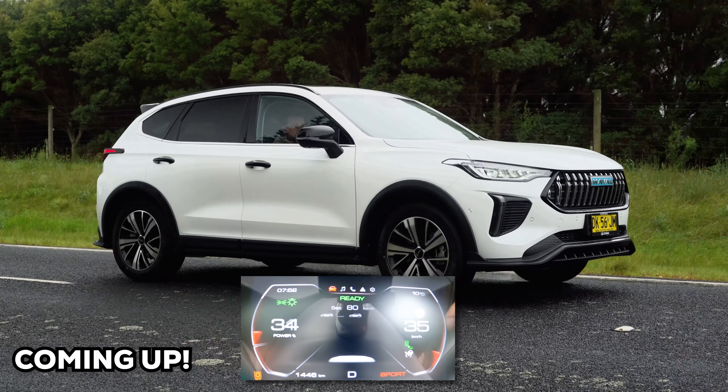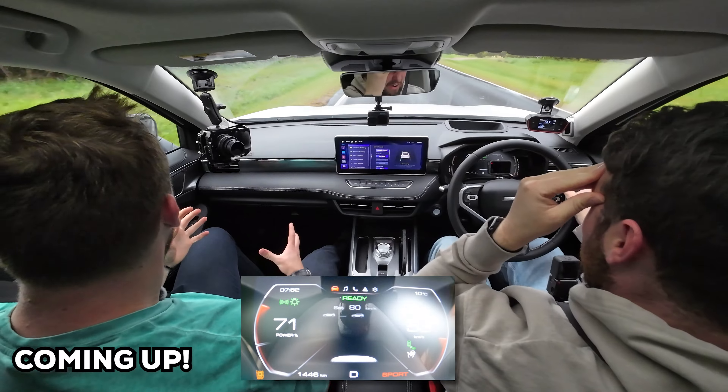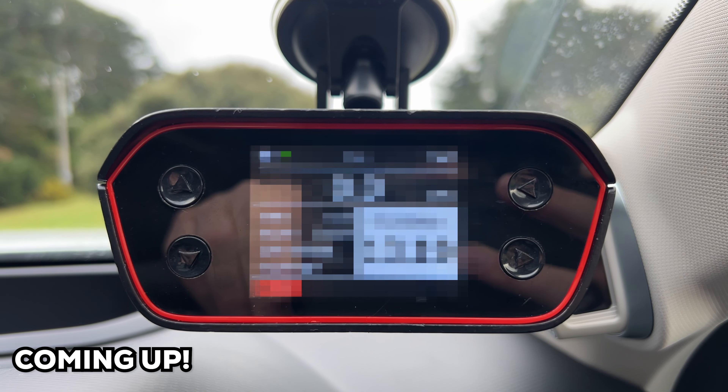Here we go! Oh! Oh no! We're not going anywhere! Oh, that was terrible! What was that? Oh, that was horrible! That was horrible! Come on! God damn it! Zero to a hundred in seconds!